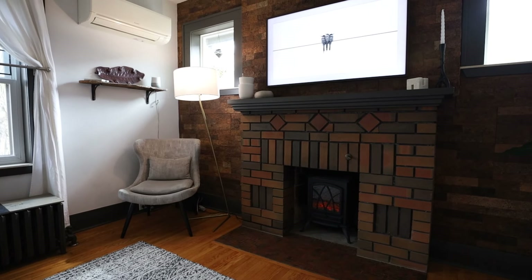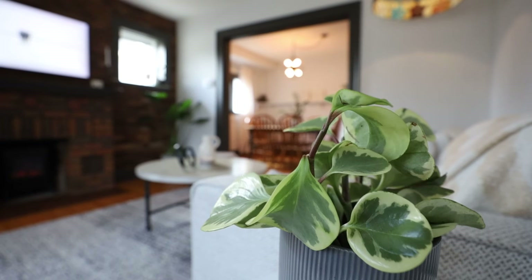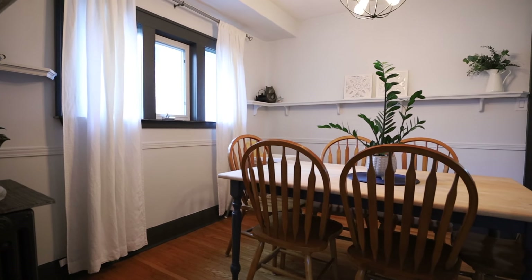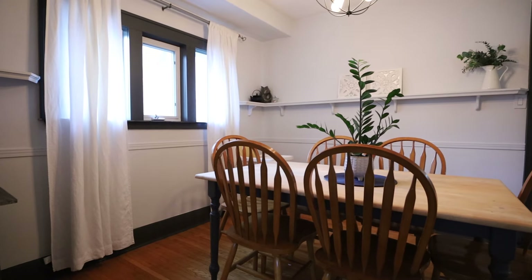Step inside to discover a welcoming living room flooded with natural light pouring in through the large windows. The fireplace adds to the feeling of comfort and closeness.